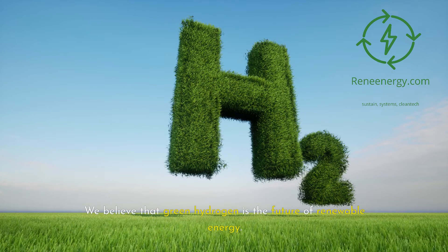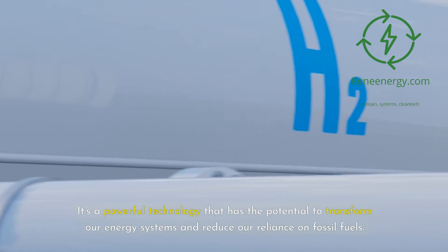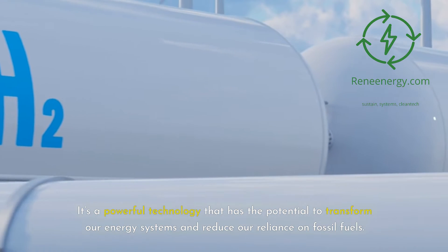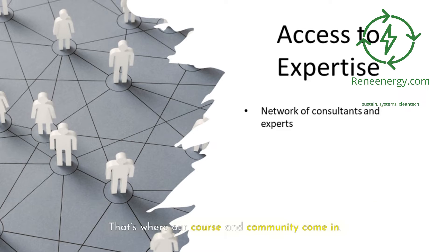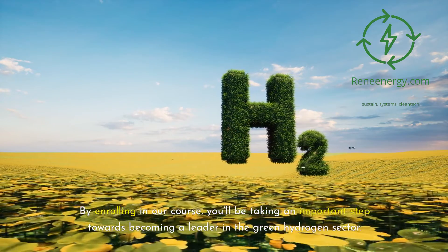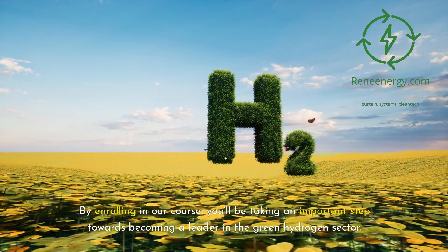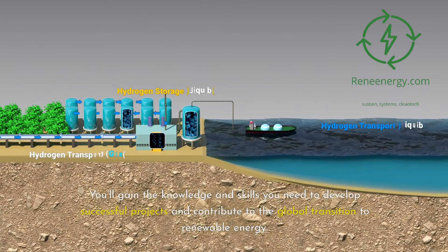We believe that green hydrogen is the future of renewable energy. It's a powerful technology that has the potential to transform our energy systems and reduce our reliance on fossil fuels. But to realize this potential, we need skilled professionals who understand how to develop and finance these projects. That's where our course and community come in. By enrolling in our course, you'll be taking an important step towards becoming a leader in the green hydrogen sector, gaining the knowledge and skills you need to develop successful projects.